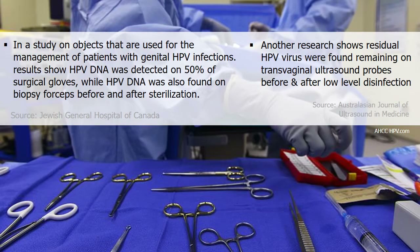Jewish General Hospital investigated objects used for genital HPV patients. Results show HPV DNA was detected on 50% of surgical gloves, while HPV DNA was also found on biopsy forceps before and after sterilization. In another study published in the Australasian Journal of Ultrasound in Medicine, residual HPV virus was found remaining on transvaginal ultrasound probes before and after low-level disinfection.